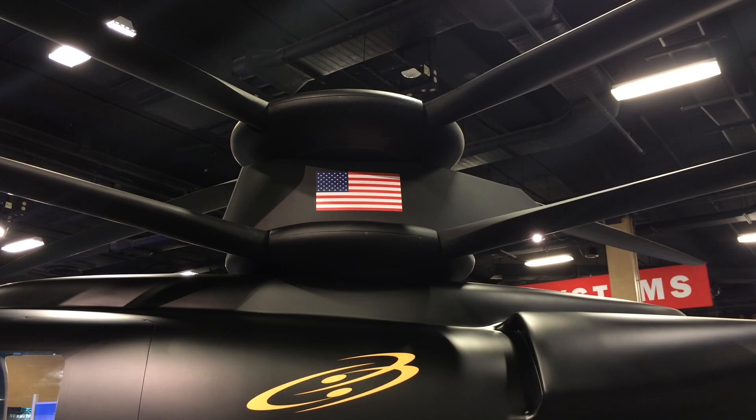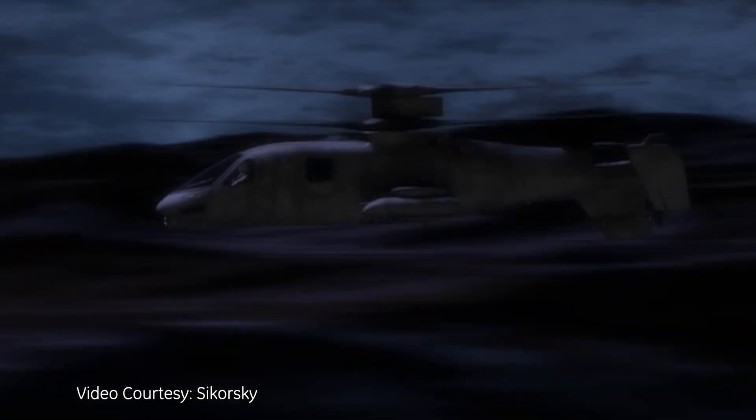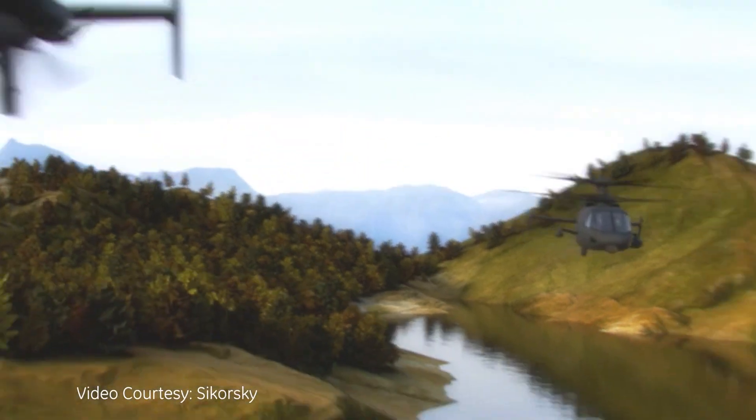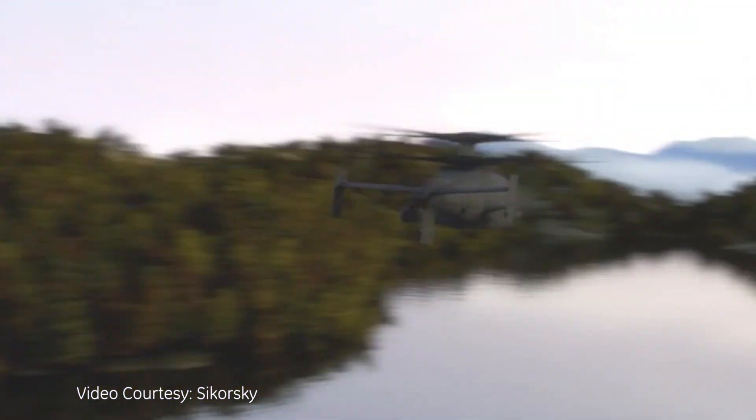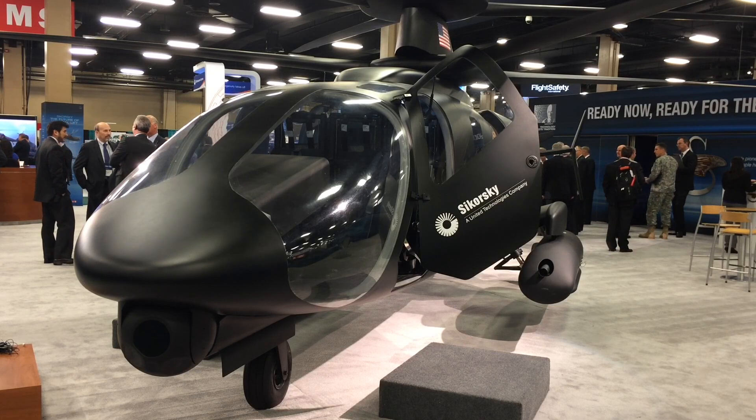One of the very unique characteristics of this helicopter is the twin-bladed counter-rotating rigid rotor system. It is what really provides exceptional lift and maneuverability that's far beyond any traditional helicopter today — a very sleek design so that you can get in and out of tight situations very quickly and very efficiently.